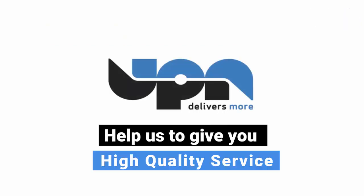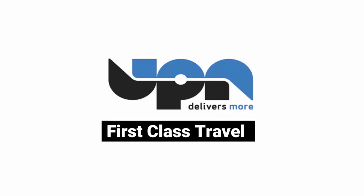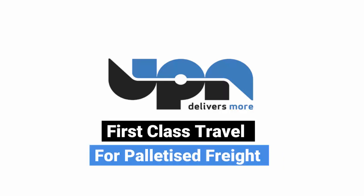Help UPN to give you high quality service. Help UPN to deliver first-class travel for palletized freight.